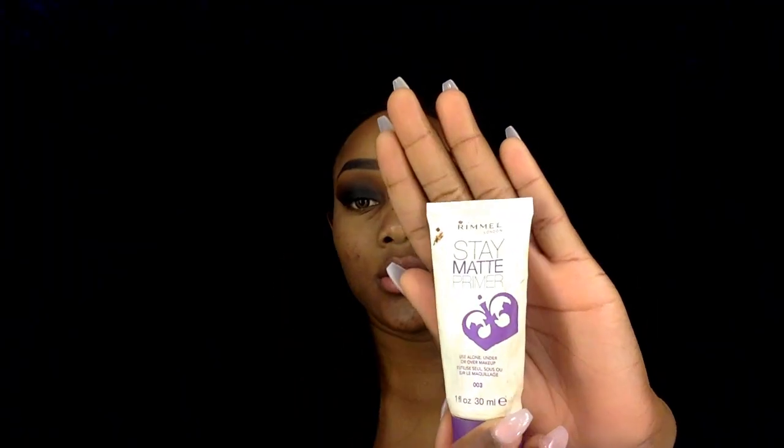Now that my eyes are done, I'm going to be priming my face with my Romeo London Stay Matte face primer.